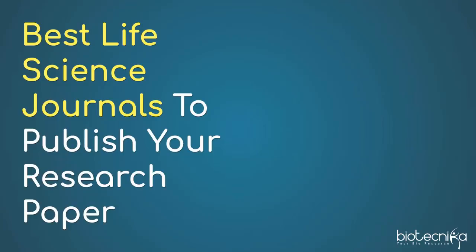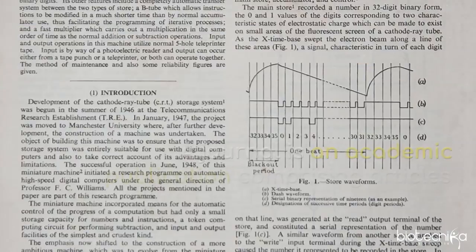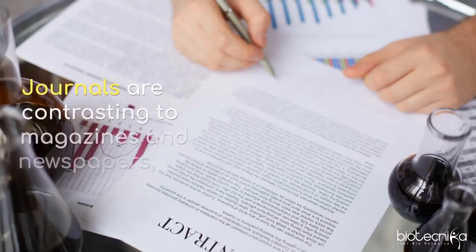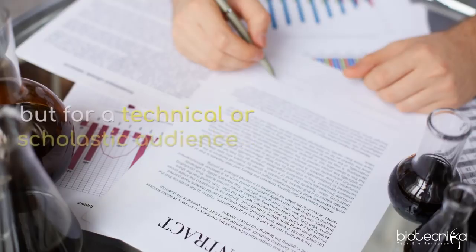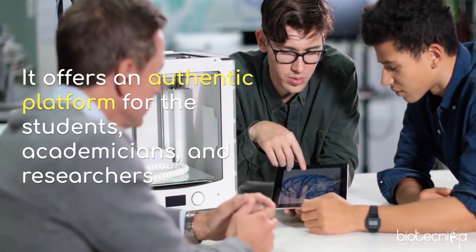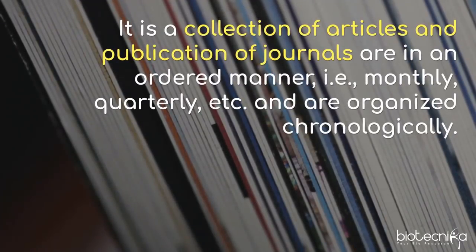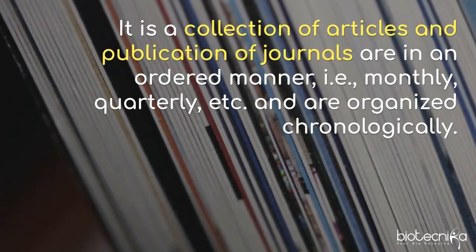Let's explore the best life science journals to publish your research paper. A journal is an academic publication comprising articles written by professors, researchers, and other connoisseurs. Journals emphasize a precise discipline of study and are contrasting to magazines and newspapers — they are intended not for common readers but for a technical or scholastic audience. It offers an authentic platform for students, academicians, and researchers across the globe to impart knowledge in the form of superior quality research work in different subjects.